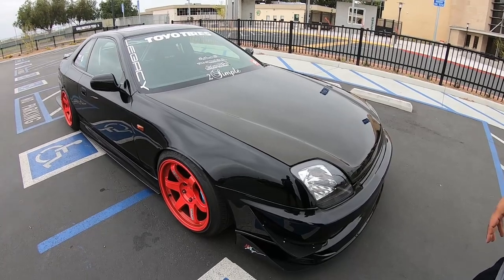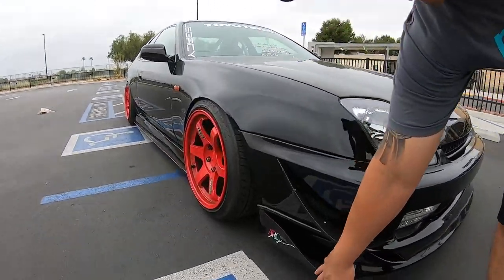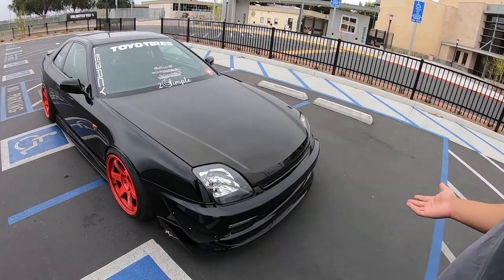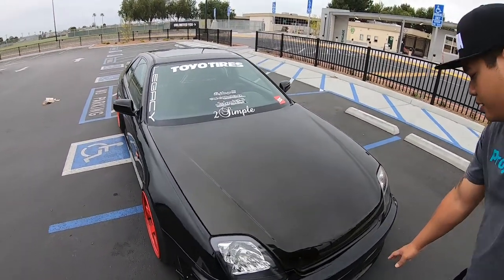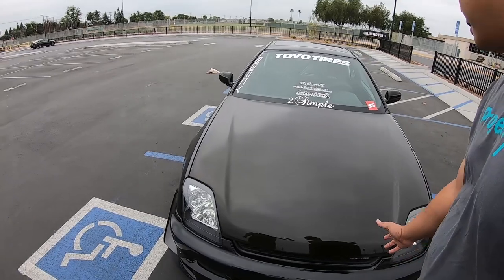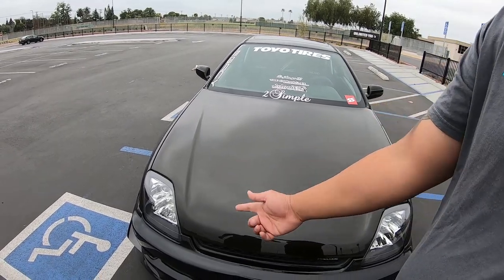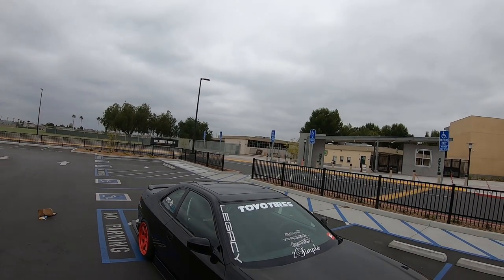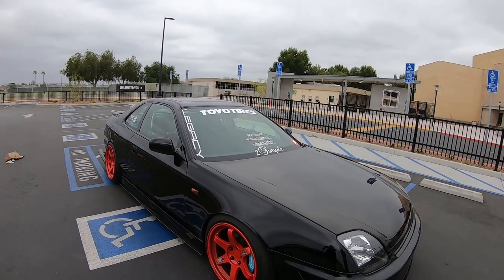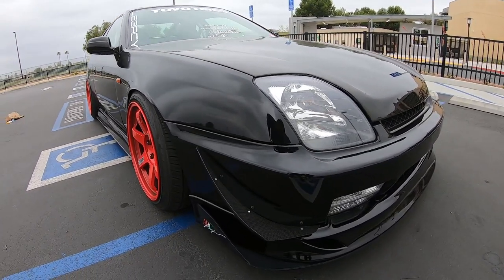In the front I have a Wings West front lip paired with ARC winglets and canards. I have a late-model honeycomb front grille — not usually found on a '97, it's from the later model. Carbon fiber hood from Carbon Fiber Depot, black housing headlights, and I just put some HIDs in, so a little bit brighter at night. The black housing completely makes a difference.